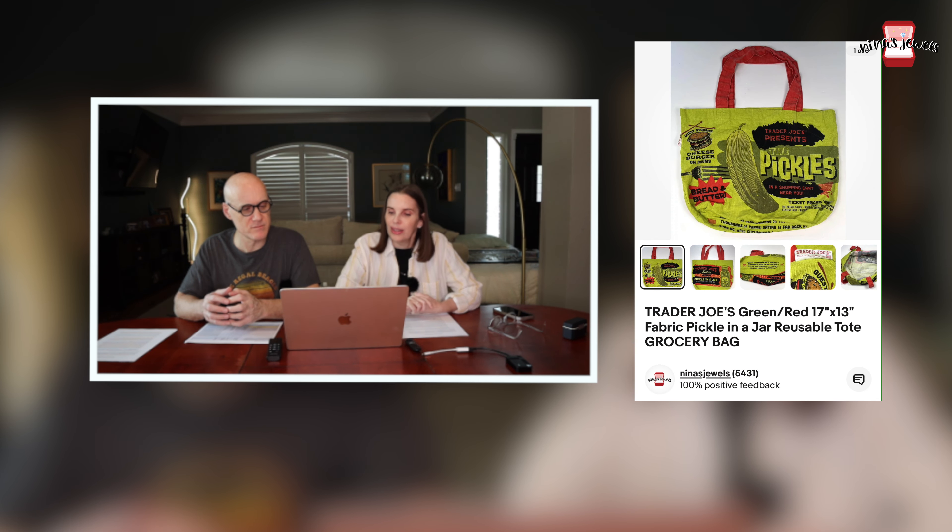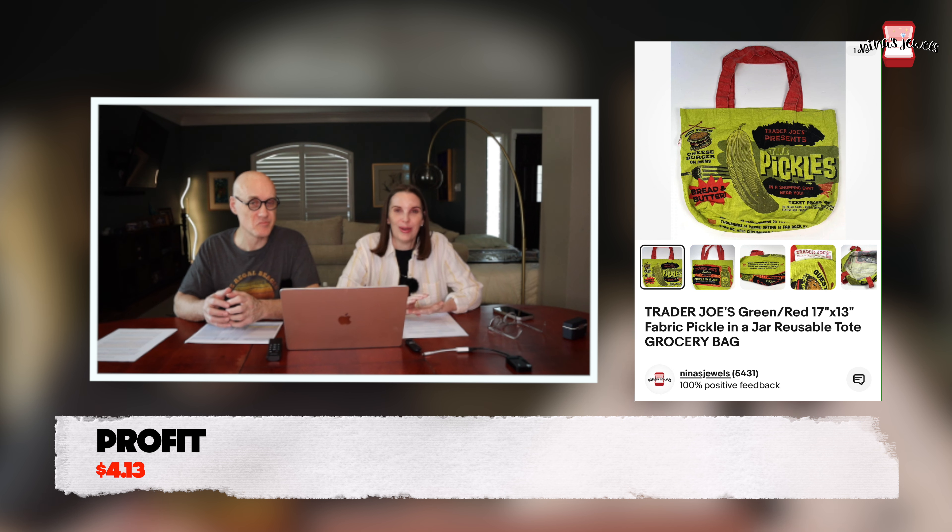Next up was a Trader Joe's fabric pickle-in-a-jar reusable tote bag. This was purchased on Mercari with Mercari bucks — so we were only out of pocket $1.91 — and we sold it for $12.99 on eBay. Keep an eye out for Trader Joe's bags; some are worth a lot and some are just bread-and-butter ones like this one — bread-and-butter pickles, I guess!